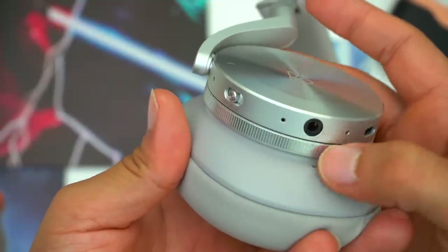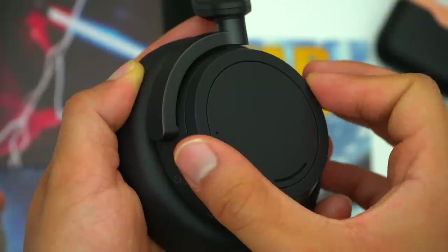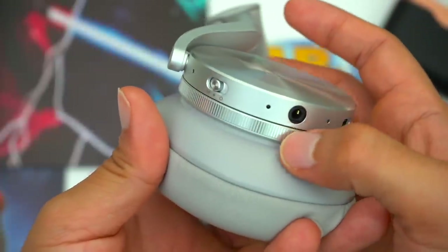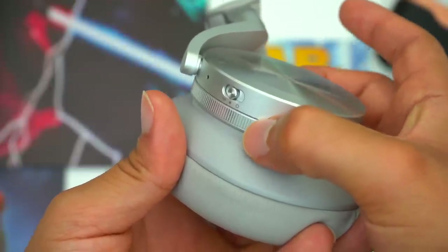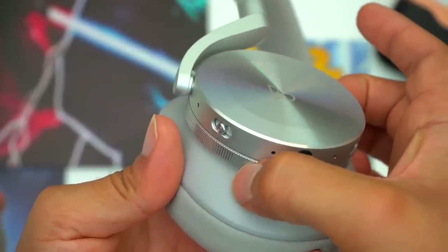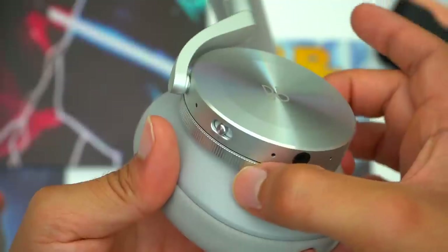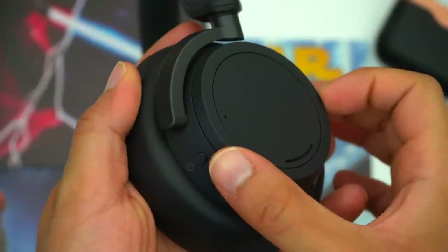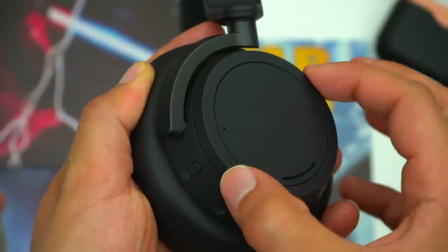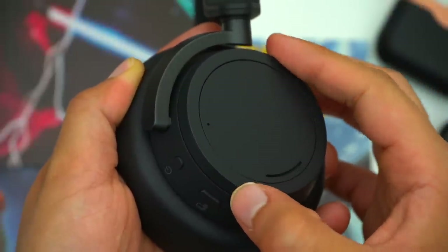There's also tactile feedback to consider. The dial on the Surface headphones has a satisfying resistance that makes it feel very intentional when adjusting, whereas the dial on the H95's is a little too loose. The dial on the H95's also likes to wiggle a little bit, whereas the dial on the Surface headphones doesn't wiggle at all. Overall I am a big fan of this dial setup and the controls on the H95's feel very intuitive, but we have to give credit where credit is due — Microsoft really did knock it out of the park with these dials.